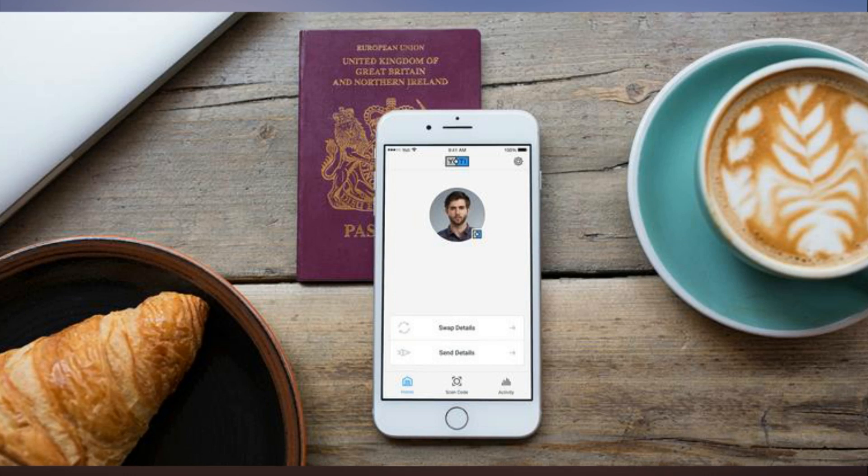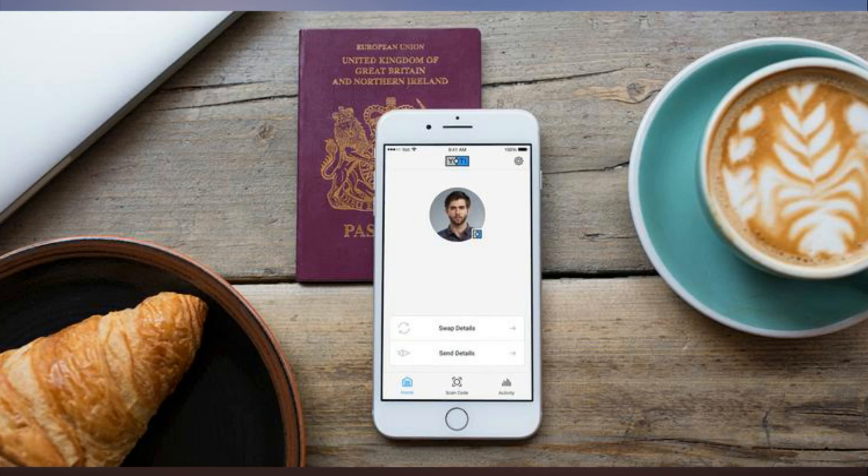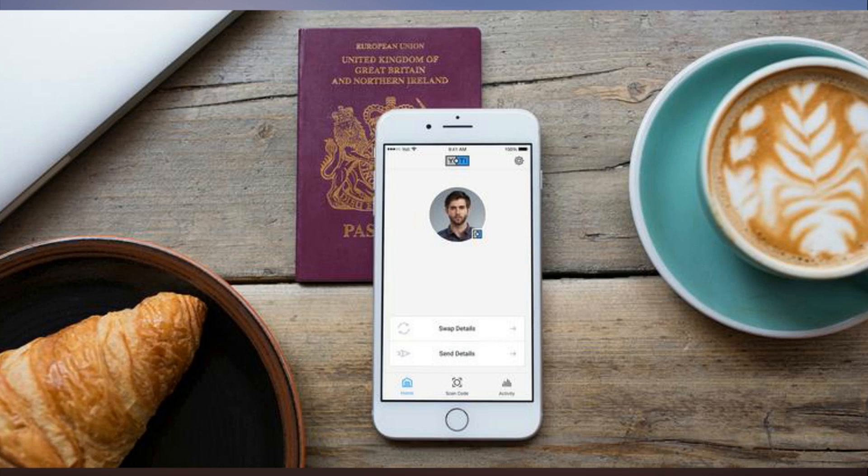People who use free ads websites to buy and sell things can also use Yodi to confirm their IDs and get a trusted member badge. That approach would work on eBay, Gumtree, or Craigslist, and also on online dating sites.